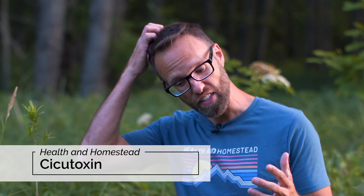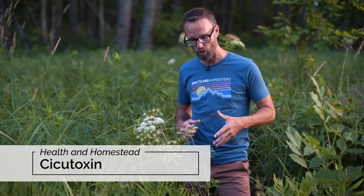They say the root is the most dangerous part, but any part of this plant may be dangerous. The toxin found in water hemlock is called cicutoxin. This is the most dangerous plant in North America.